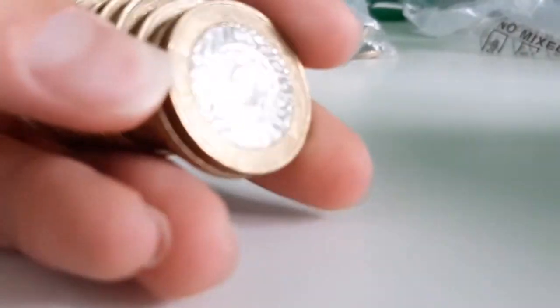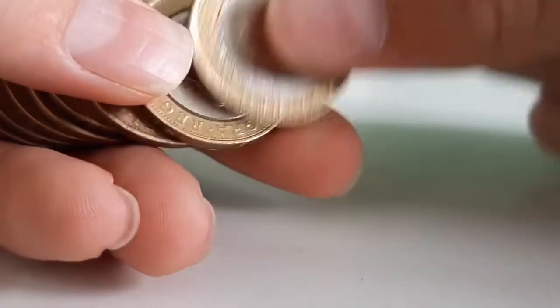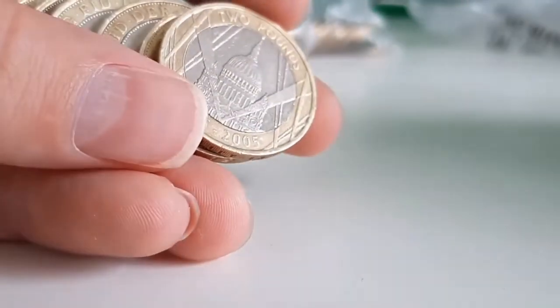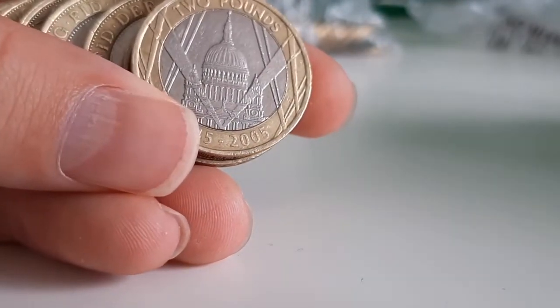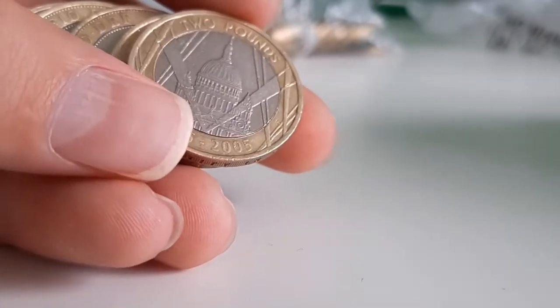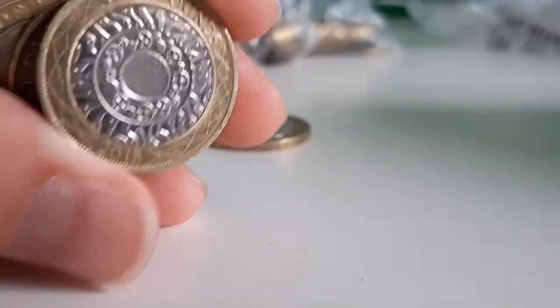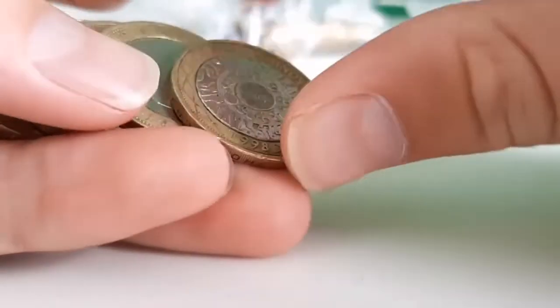We do need quite a few two pound coins. Here's our first commemorative — this is the End of the War, or St Paul's design. This is the technology design; we're not looking for any dates on that one obviously.